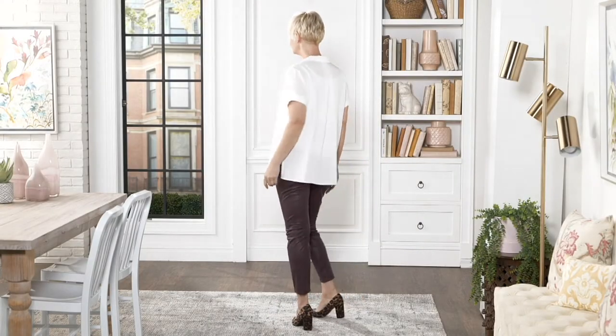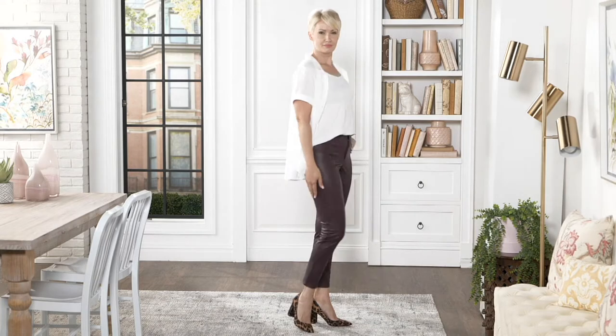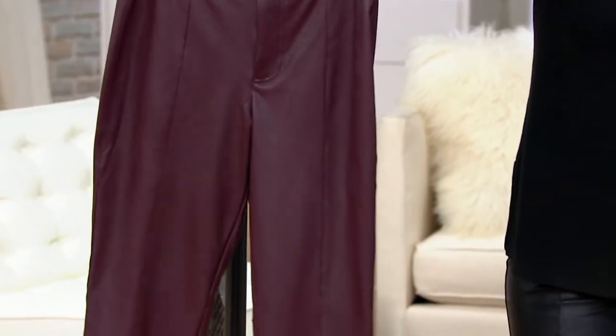They're Dennis's faux leather slim leg ankle pant. We have two inseams: the regular 28 inches, that's what I'm wearing, and the petite 26 inches. Numeric sizes 0 through 32 and we have two colors to choose from. We have ruby wine that I happen to have right here, and then we have the black, which is what I'm wearing.